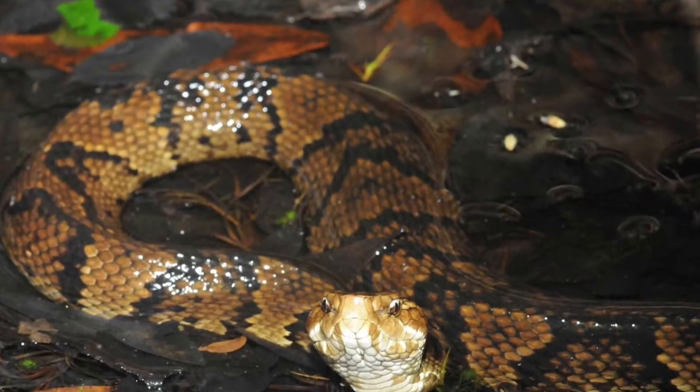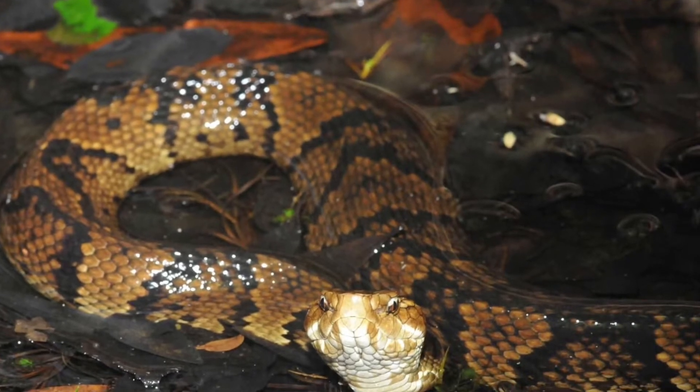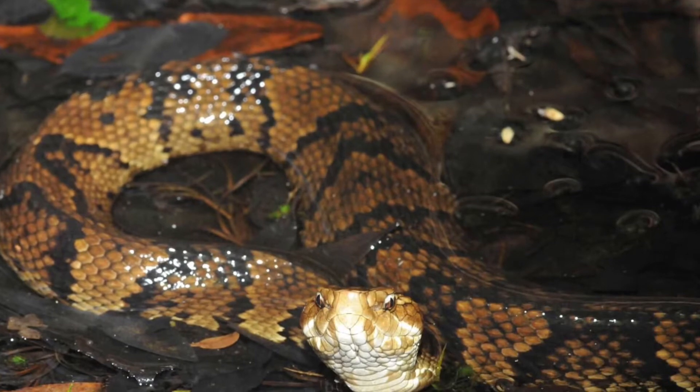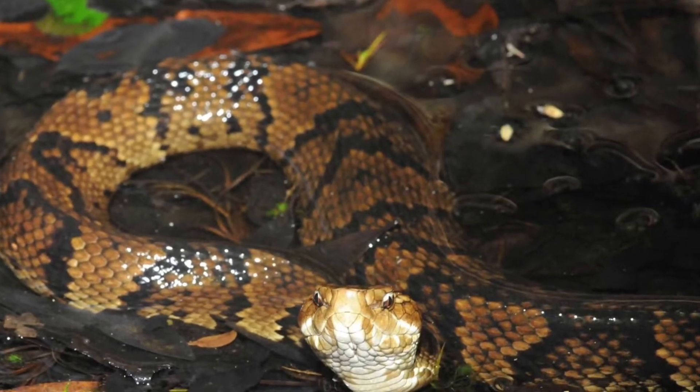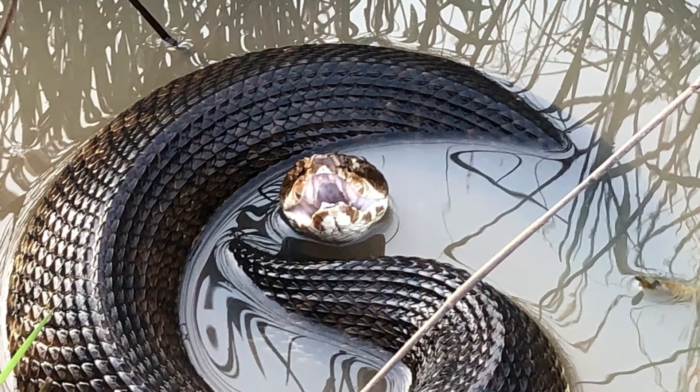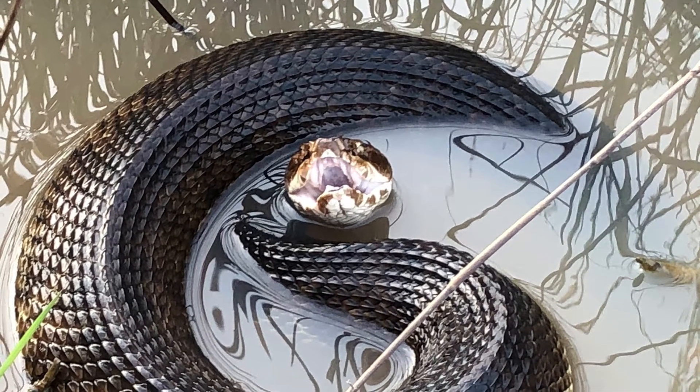Cottonmouths are venomous, semi-aquatic snakes often referred to as water moccasins. They are the second most abundant venomous snake on military lands. The species receives its name from the whiteness of the interior of its mouth, which it exposes as a defense posture when alarmed.